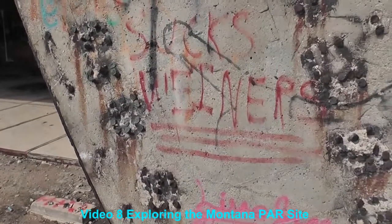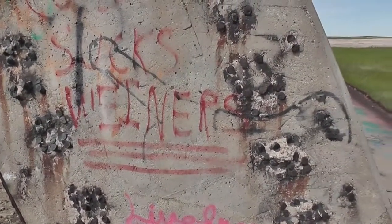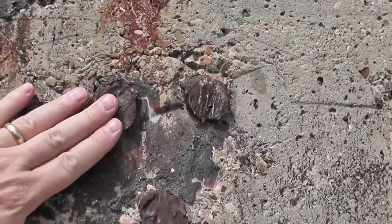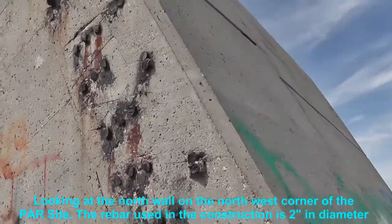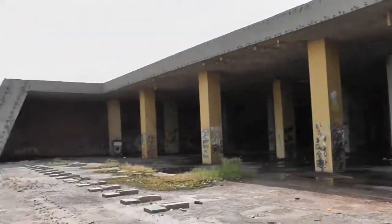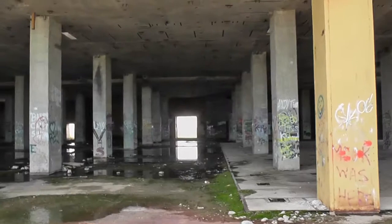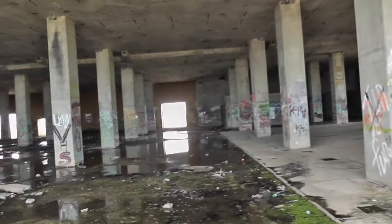We're about ready to go inside. Take a look at the various features, but I still cannot get over the rebar — that's how big the rebar is. Very impressive. We'll go in to the southwest corner, more or less center.